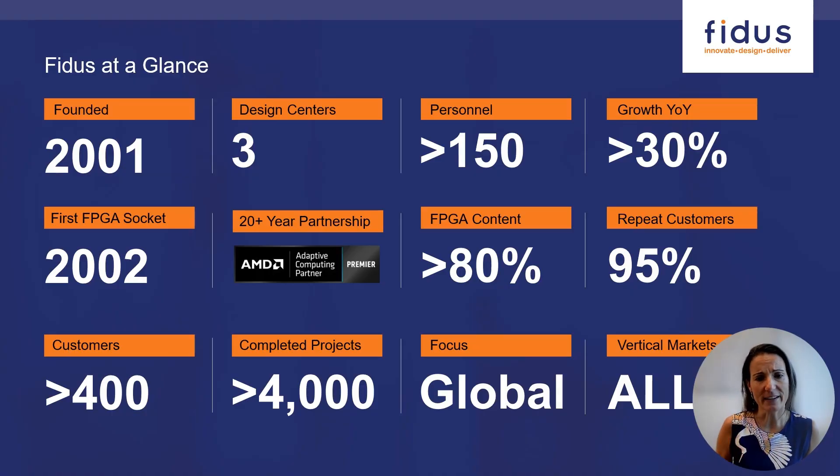So who is FITUS? We were founded in 2001 and we've grown into a close to 200 person, all North American electronic system development and design services company. We serve all industries and markets with three locations in North America — two in Canada and one in Silicon Valley. We've been working with embedded systems and FPGAs since 2002, and it'd be safe to say that 80% of our projects have included FPGA content. We're most proud of our 95% customer return rate, a real testament to the quality and efficiency of our work in improving our customers' time to market.